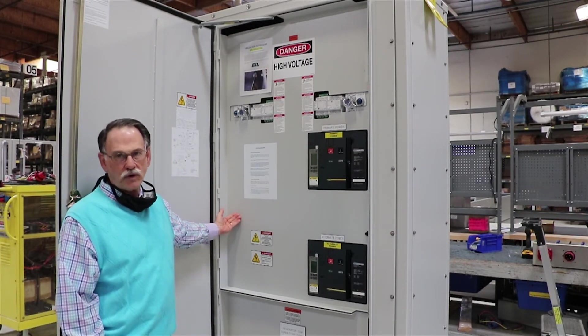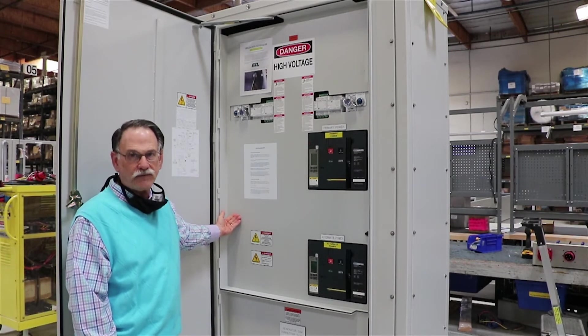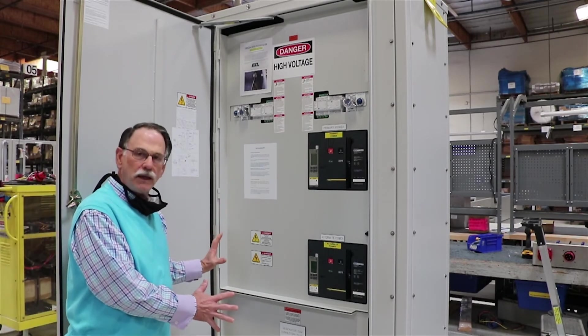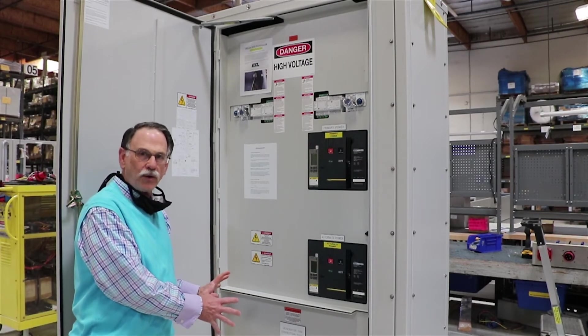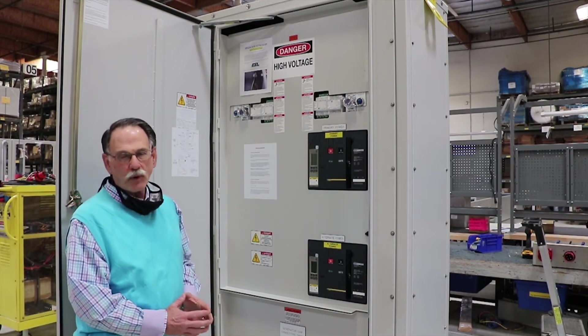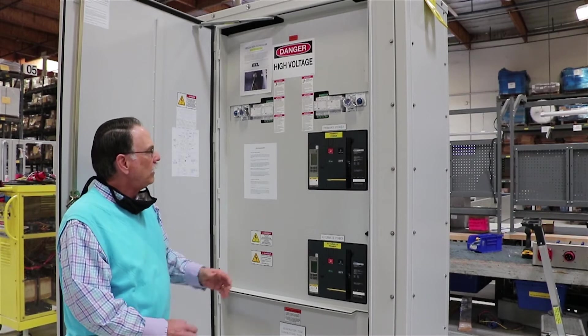First of all, we have all the operating instructions mounted right here on the dead front. This allows your operator to immediately connect the portable generator and know exactly the sequence of how the operation should go.